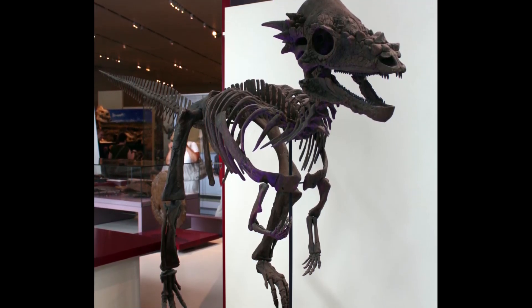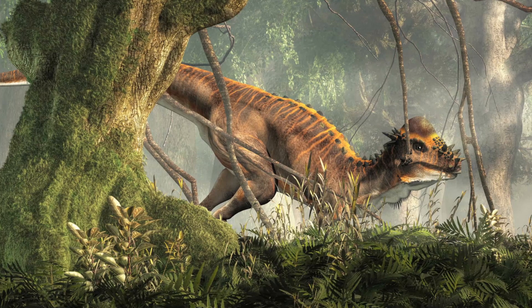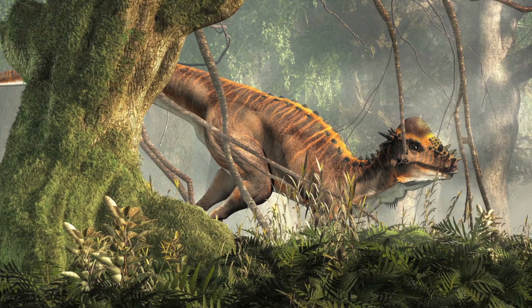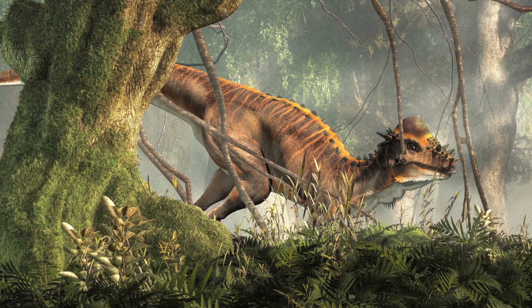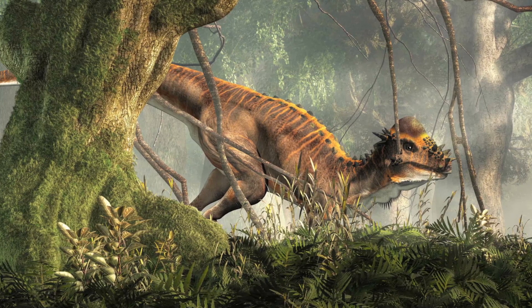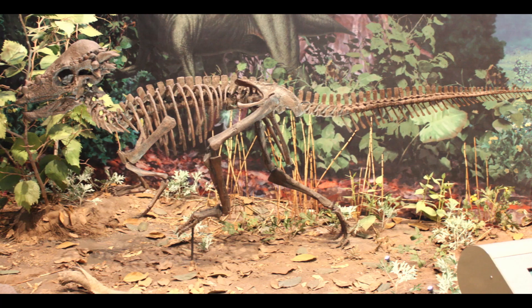It wasn't just a naked domed skull — it actually had horns along the base of the dome. As the animal grew older, the horns on the Pachycephalosaurus would actually shrink, smooth out, and get rounder, rather than protruding and growing longer the way most dinosaur horns do.